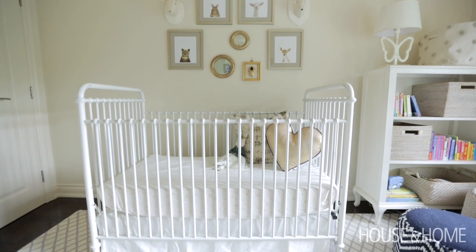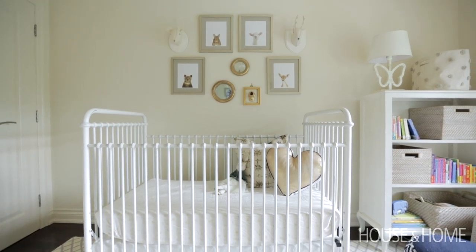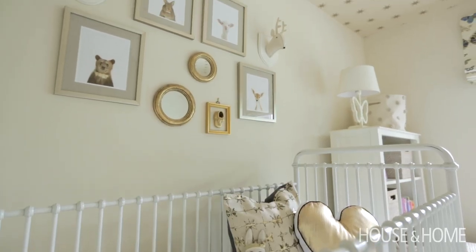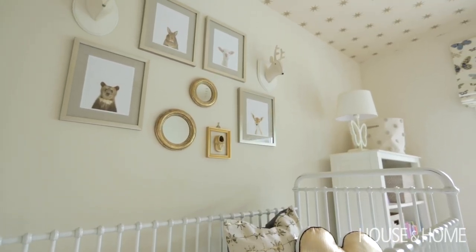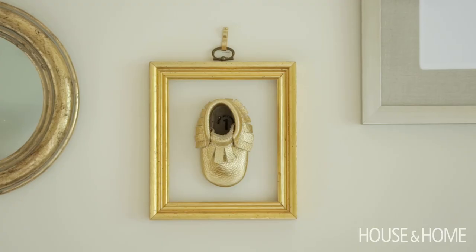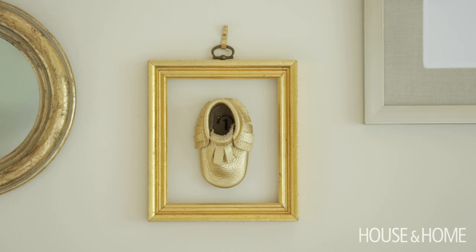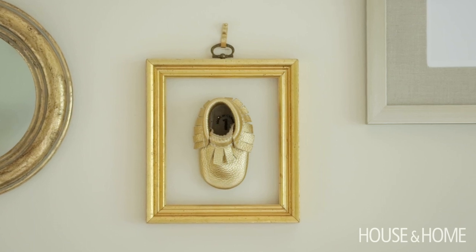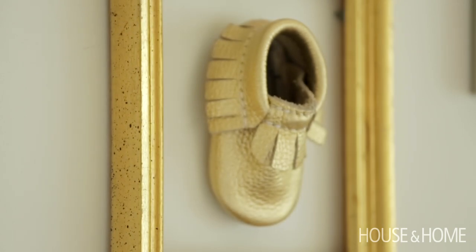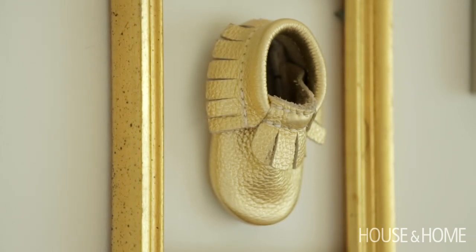I love the gallery wall above the crib. Some people say they don't hang anything above the crib because the baby's just going to grab it. But I don't like to shove furniture up against a wall anyway, so I pulled the crib out. We bought some vintage frames and got these cute prints from Indigo. My favorite element was that we just happened to have a frame with no glass in it — and the client pulled out this gold baby moccasin and we nailed it straight to the wall. It looks adorable.